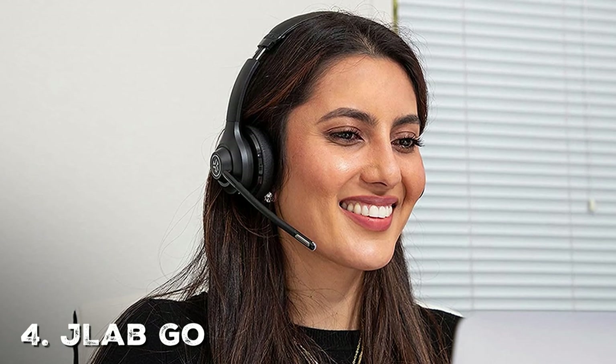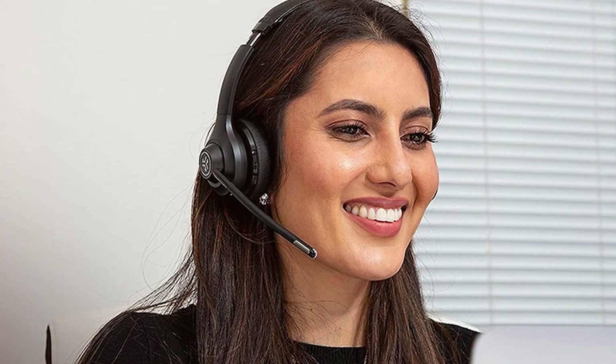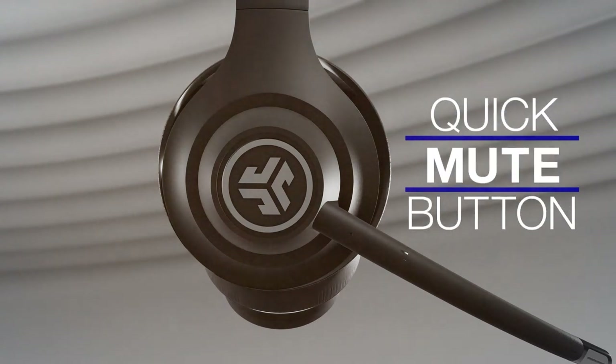Now let's talk about the fourth pick, the JLAB Go Work Wireless. These headsets are designed to cater to the needs of professionals who require a reliable and versatile audio solution for work and meetings. These wireless headsets provide both comfort and functionality.